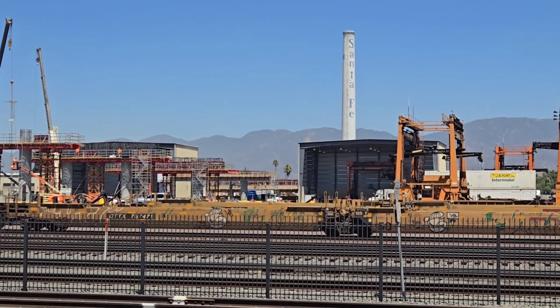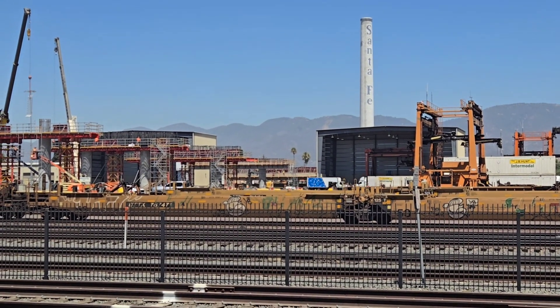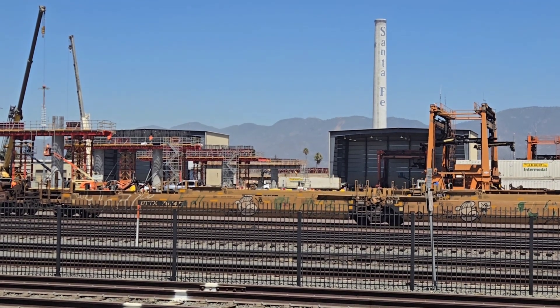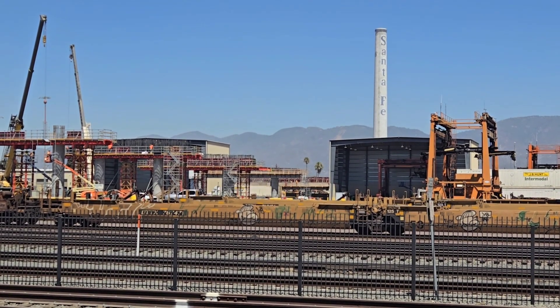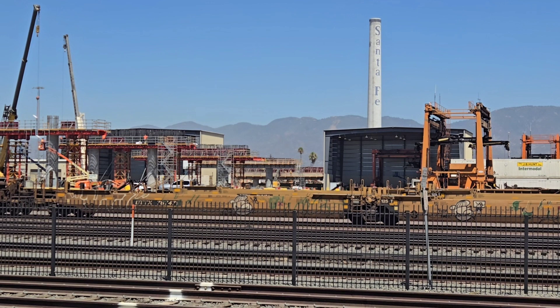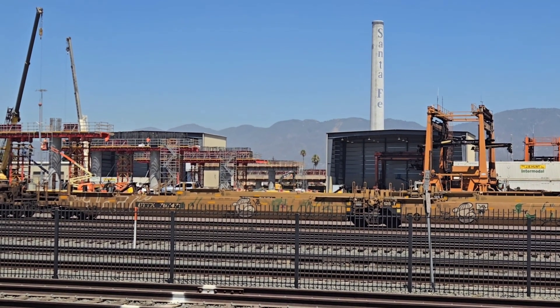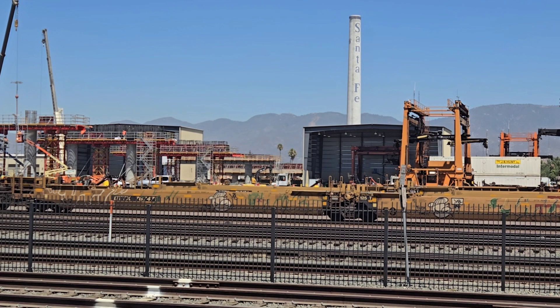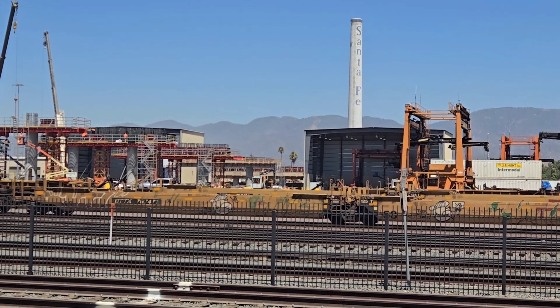Mount Vernon Bridge being built. On either side of the bridge sections, they're building what looks like maintenance sheds for the high lifts.